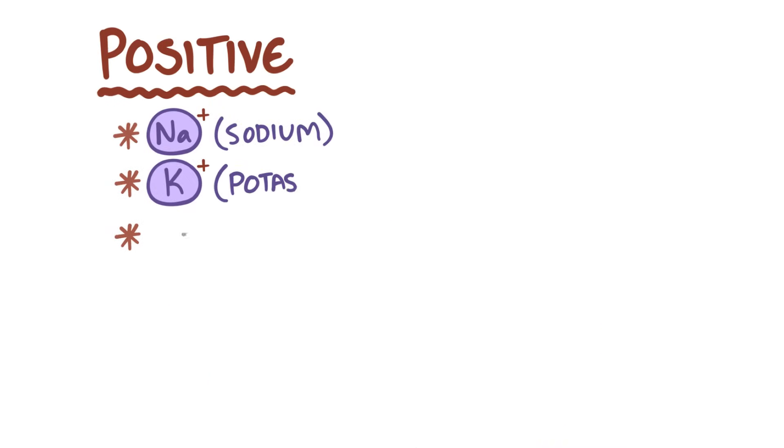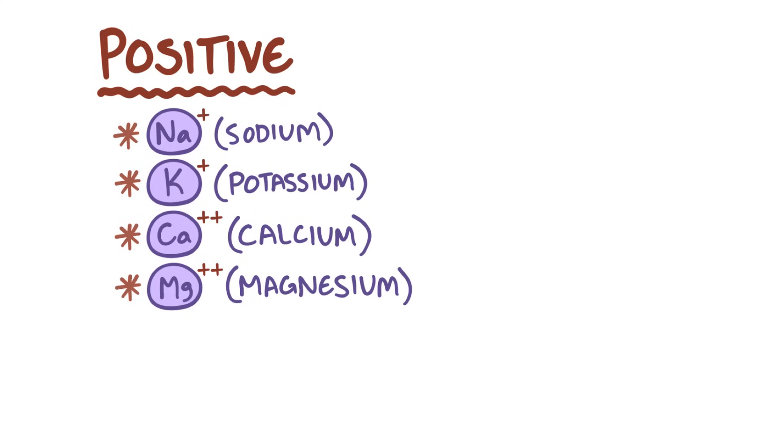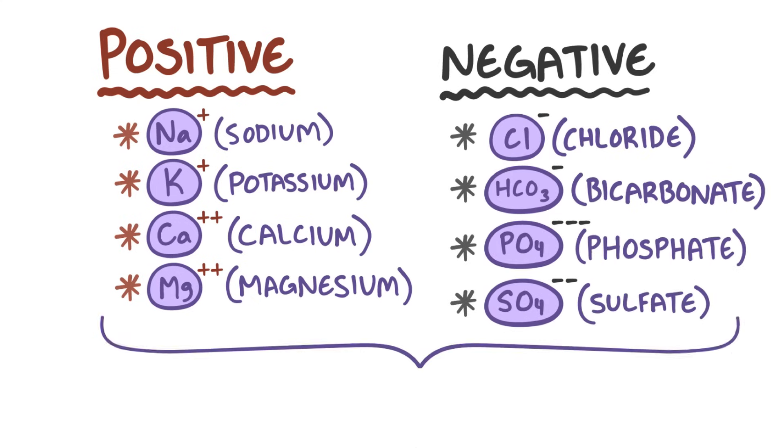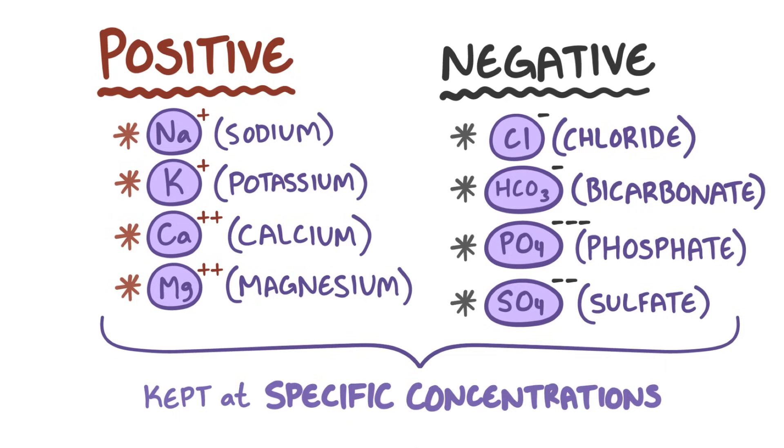In our bodies, the main positive electrolytes are sodium, potassium, calcium, and magnesium, and the main negative electrolytes are chlorine, bicarbonate, phosphate, and sulfate. These are kept at very specific concentrations, both within and outside of the cell, through a variety of processes.